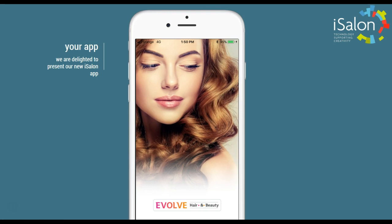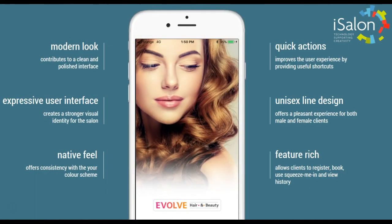We're really excited to show you your app, the new app from iSalon. It has a really modern look, an expressive user interface and a native feel so we can offer consistency with your own brand colour scheme.